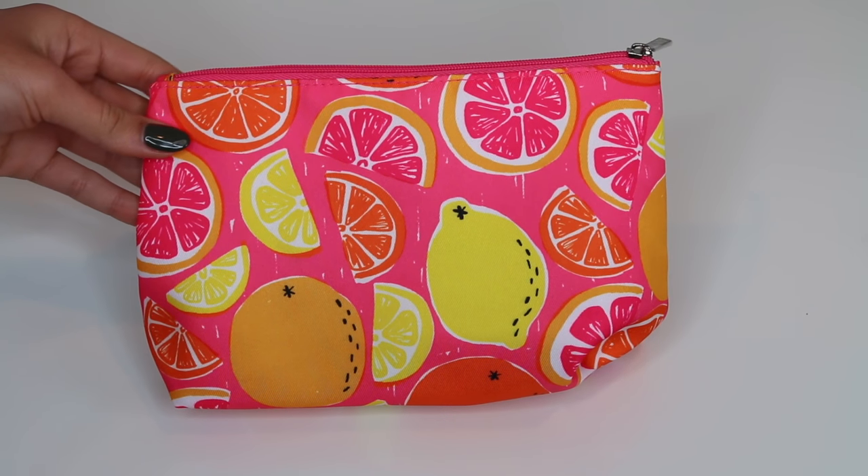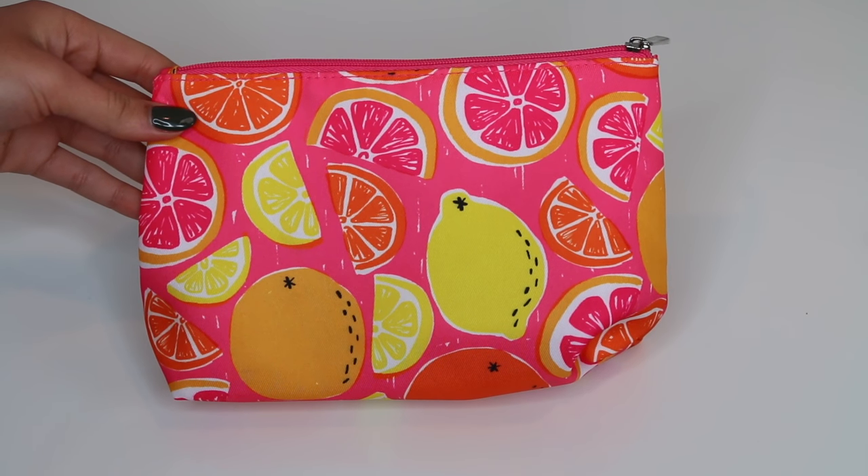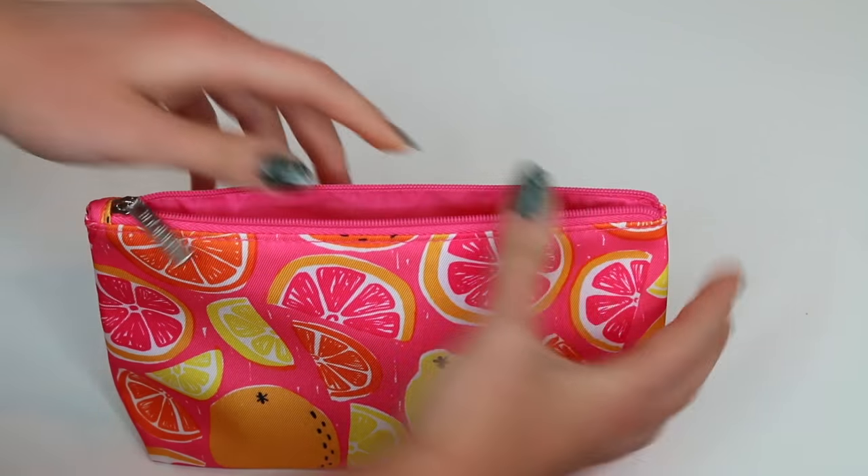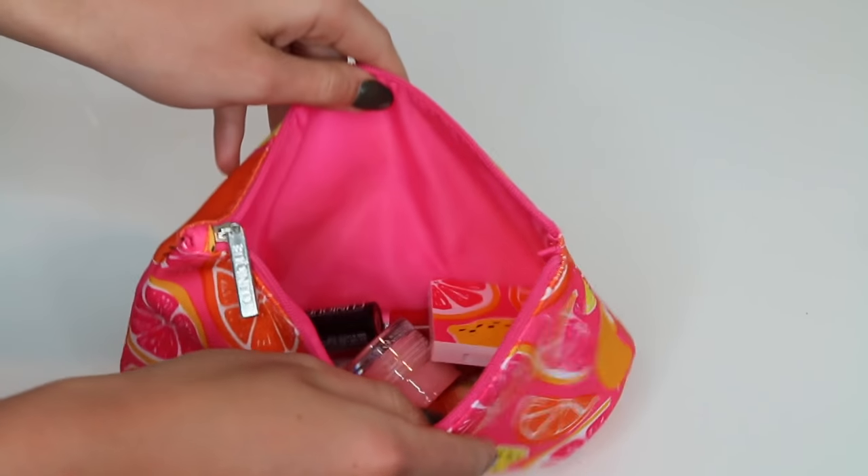Hi my loves, welcome back to my channel! Today I'm going to be showing you guys how I did this glowy spring makeup. Before we get started, I just quickly wanted to mention that this video is sponsored by Clinique. I was almost out of my favorite Clinique dramatically different moisturizer, so I went to Macy's to purchase a new one and got this awesome gift with purchase bag filled with some of their best-selling products.